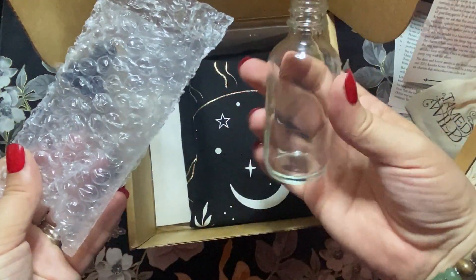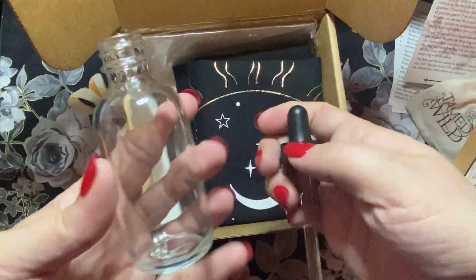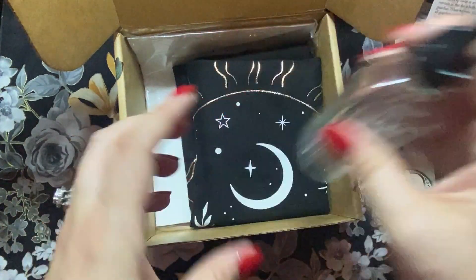That's actually a pretty big bottle. I was kind of surprised — I figured it'd be smaller, but that's a good sized bottle with your little dropper there. So I can't wait to actually make rose water.